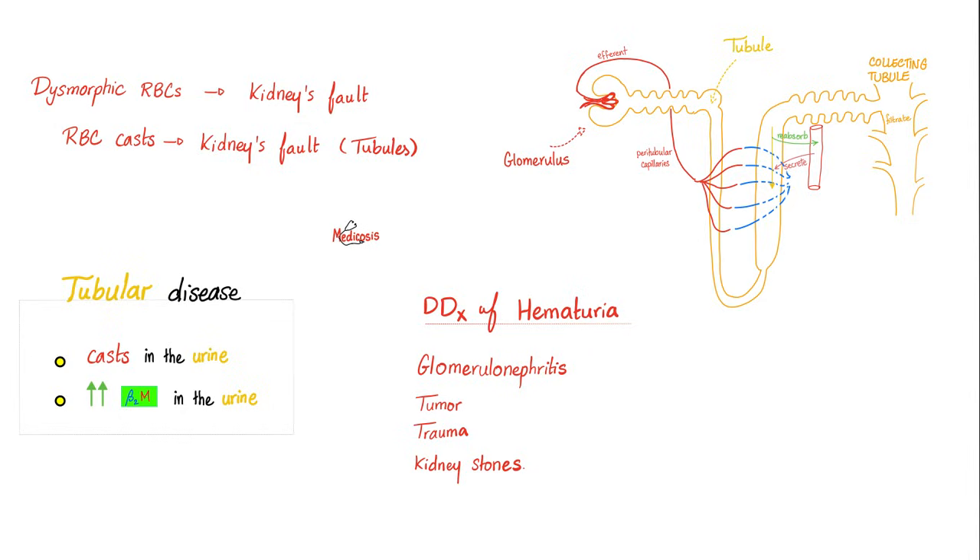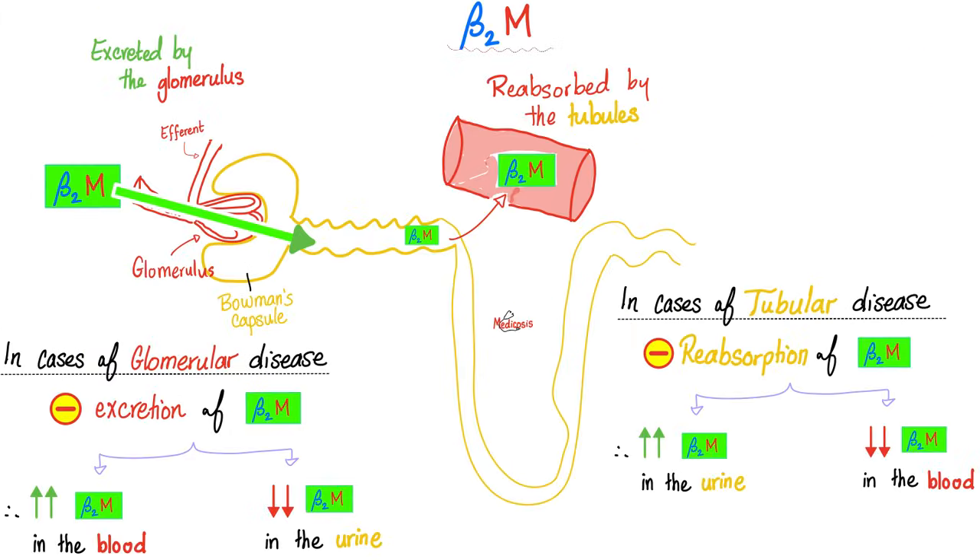If you look under the microscope and see lots of red blood cells, you know this is true hematuria. Then ask: should I blame the urethra, the bladder, the ureters, or the kidney? If you see dysmorphic red blood cells and red blood cell casts, you can blame the kidney. To differentiate between tubular and glomerular origin, order beta-2 microglobulin. Dysmorphic red blood cells tend to be more glomerular, while red blood cell casts tend to be more tubular. There is a separate video about beta-2 microglobulins in the lab playlist.